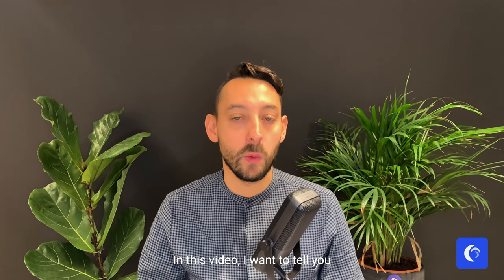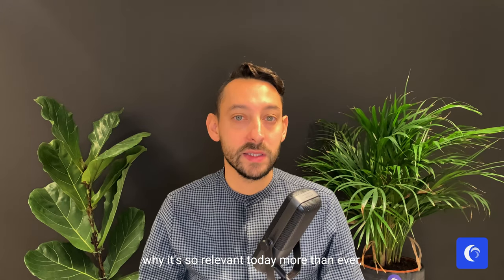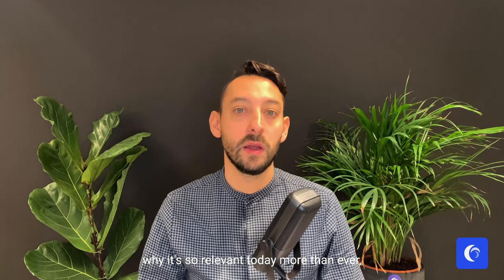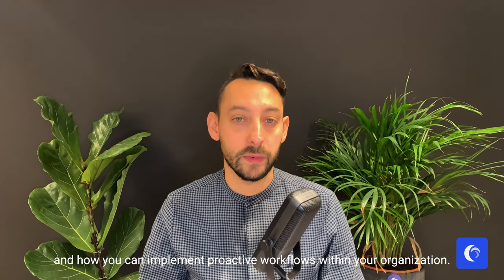In this video I want to tell you what proactive customer support means, why it's so relevant today more than ever, and how you can implement proactive workflows within your organization.